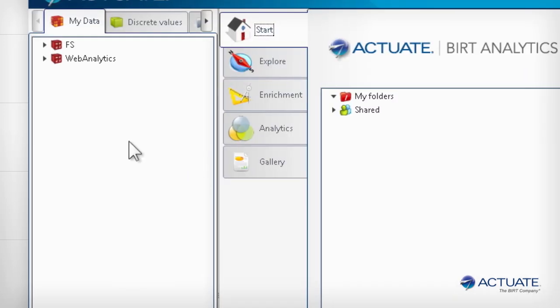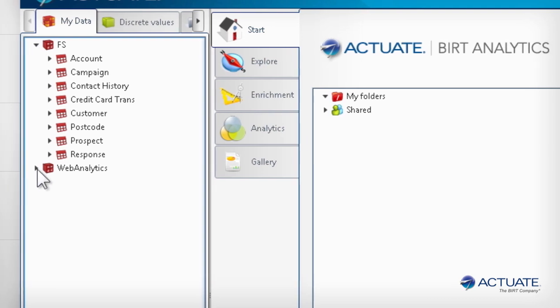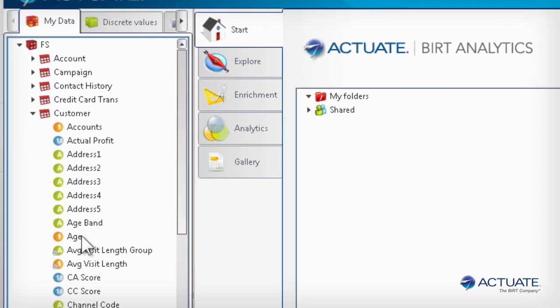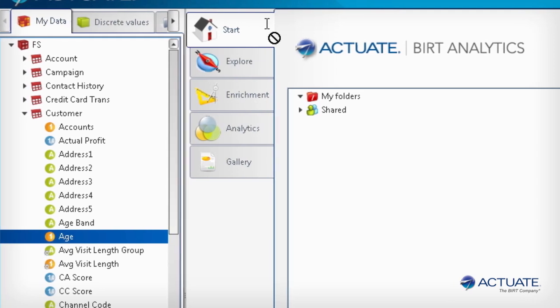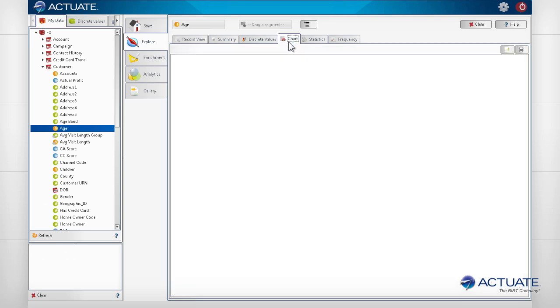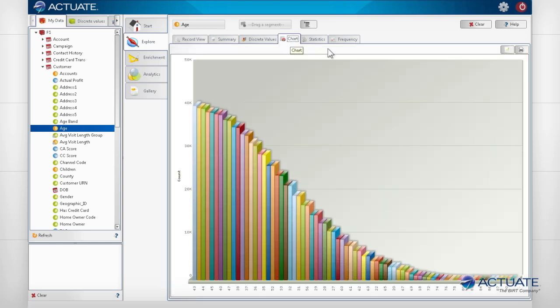Dashboard indicators isolate a problem area to be investigated. In this case, the analyst will identify how to improve investment account revenues, which are beginning to decline. Actuate lets analysts identify issues and create predictions through easy visual data mining upon billions of rows of big data.